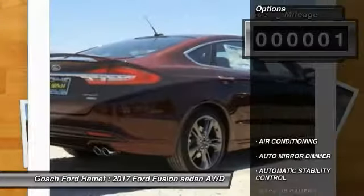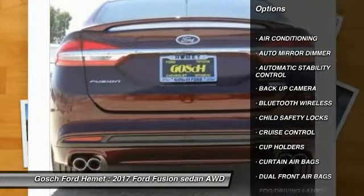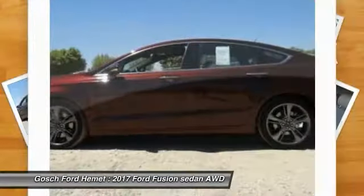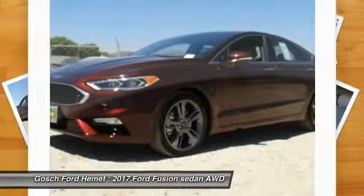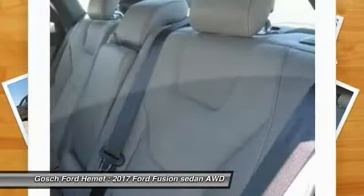Here are some of this vehicle's great options: power sunroof, heated seats, backup camera, keyless entry, traction control, Bluetooth wireless data link for hands-free phone, air conditioning, front cruise control, auto dimming rear view mirror, PPO, and automatic stability control.